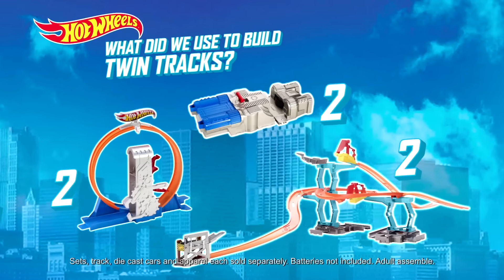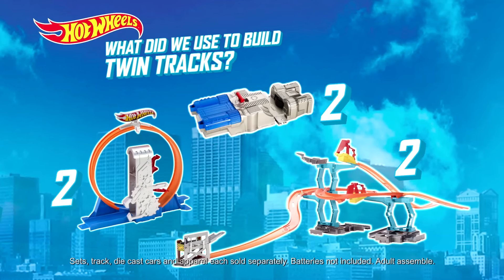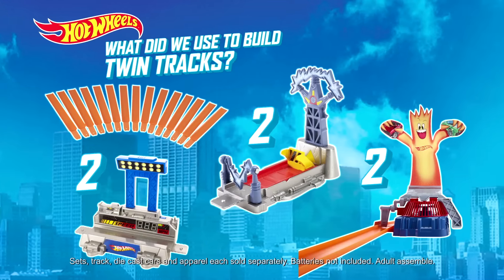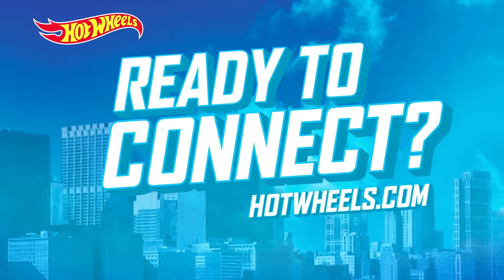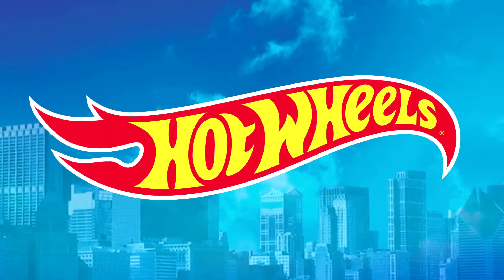Don't miss the next episode where the Connectors will create another awesome track! Join the team at HotWheels.com. Set and track cars and apparel each sold separately. Batteries not included. Adults assemble. Hot Wheels!